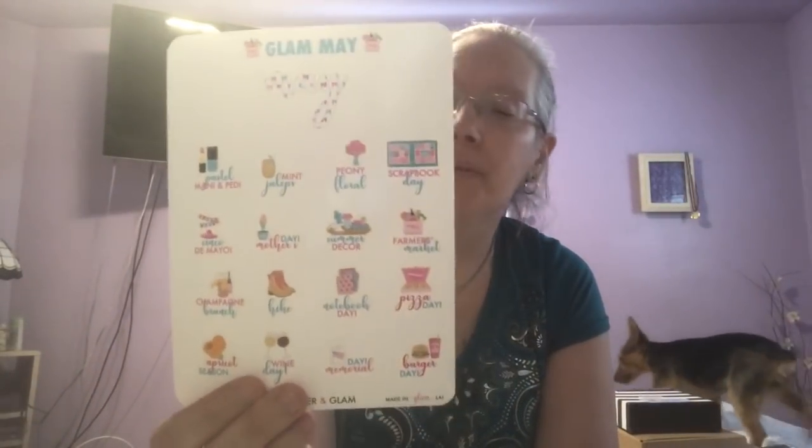Some of the days are Scrapbooking Day, Cinco de Mayo, Mother's Day, Notebook Day, Pizza Day, Party Day. And then she gives you the icons to go with them.